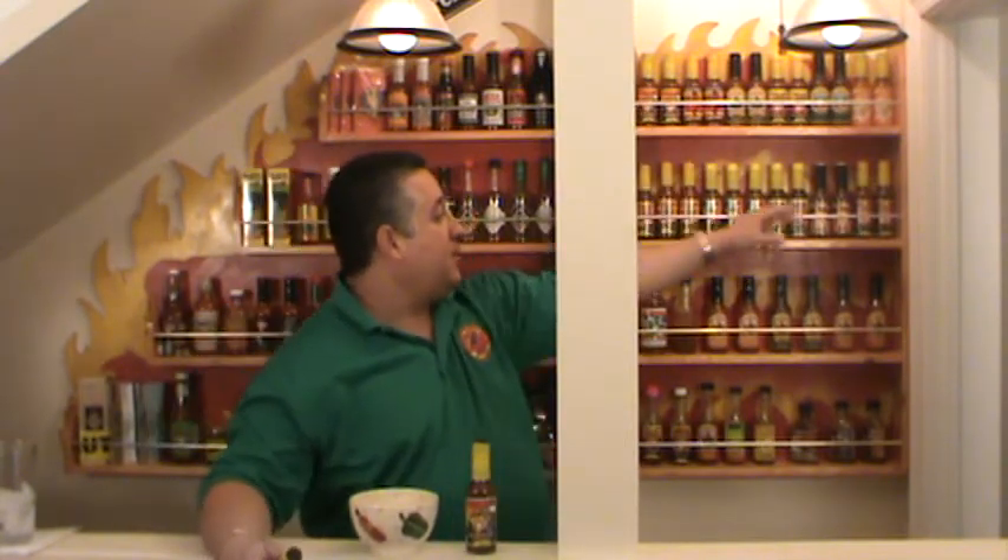Hey, it's Gabriel from HotSauceTube.com, bringing you another good sauce. This is one of the sauces from Tahiti Joe, who basically has an incredible product line.